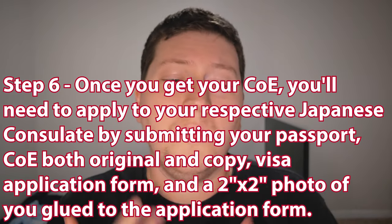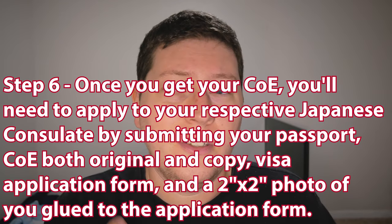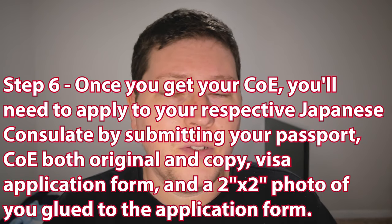Step six: once you get your COE, your Certificate of Eligibility, you need to apply to your respective Japanese consulate by submitting your passport, your Certificate of Eligibility along with a photocopy, the visa application form, and a two-inch by two-inch square photo of you glued to that application form. Depending on where you are from your nearest Japanese consulate, you can go in and hand it to them in person. But if you're more than 100 miles away — for me in North Carolina, the Japanese consulate is in Atlanta, Georgia, which is definitely more than 100 miles away — you're able to submit everything by mail.